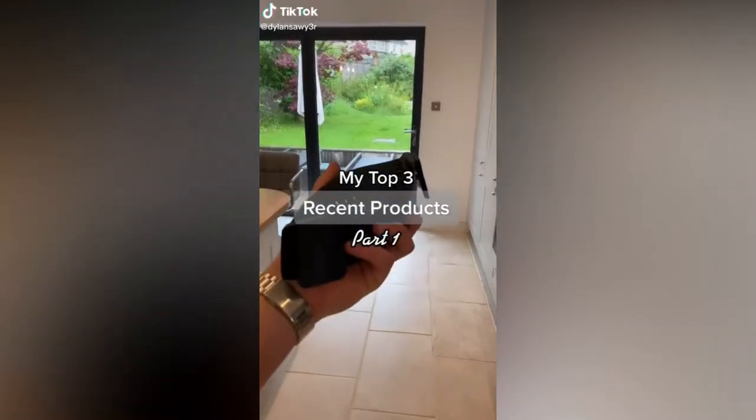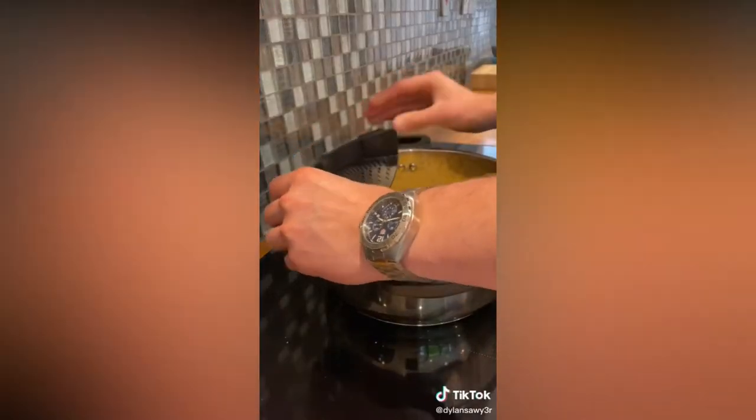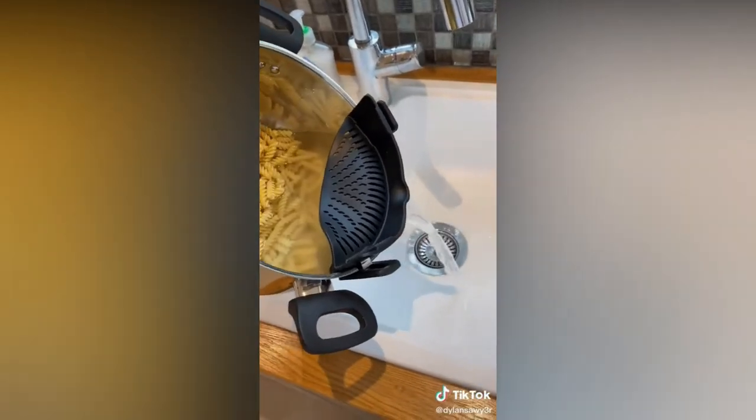Three recent products, part one. Number three is the clip-on strainer. It is handy, easy to use, and works very well.